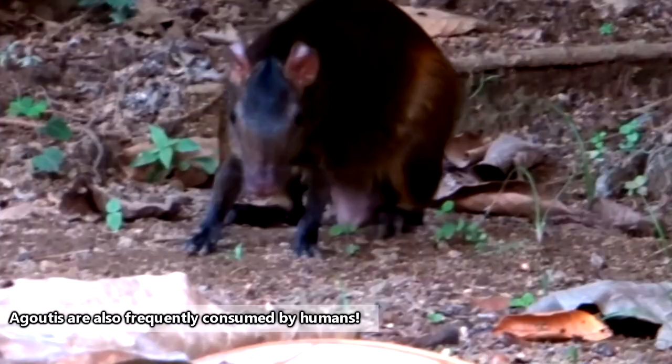If they're attacked, agoutis can jump six feet straight into the air, twist, and run away in a different direction.